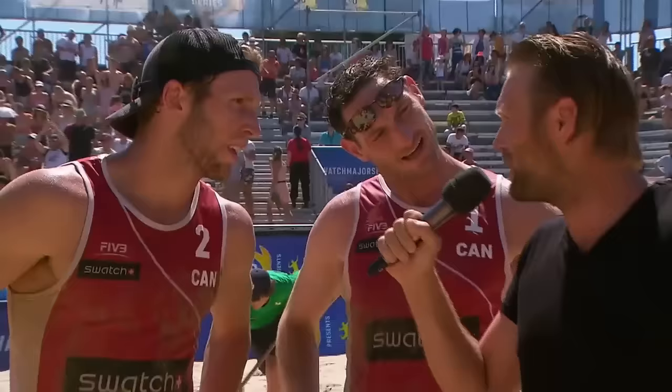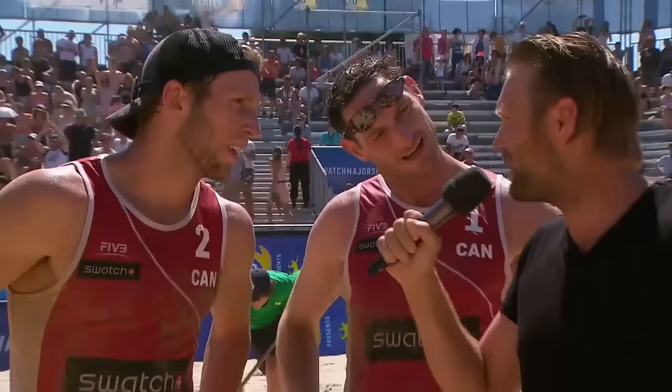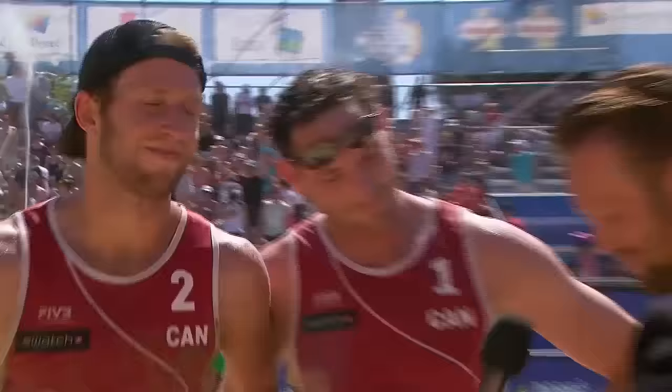Let's go down to the court to Olympic champion Julian Brink who is with the Canadians. The Canadians just rocked the court. How does it feel? It's hard to put in words right now — we're just trying to let it soak in, and it's pretty indescribable. It's the first ever medal on a Grand Slam or Swatch Major Series since 1997 — a long time overdue. We're pretty proud to do that for our country.